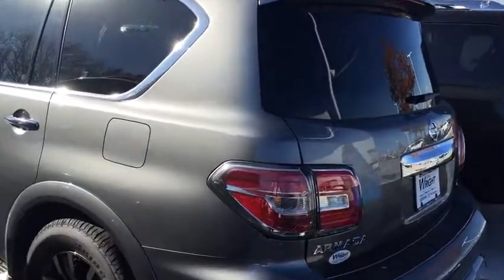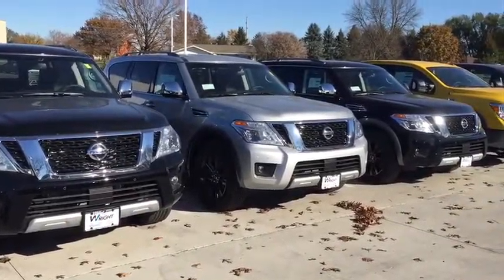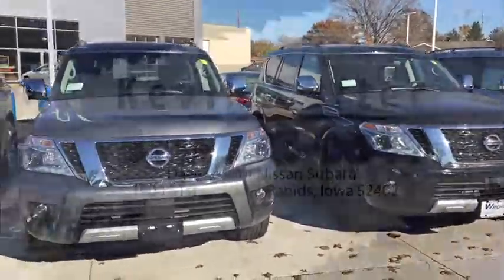319-393-0640 — this is Kevin Carter over at Daybright Nissan Subaru. Give me a call and let me know you received the video. It's where you get the right car at the right place at the right price. Thank you.